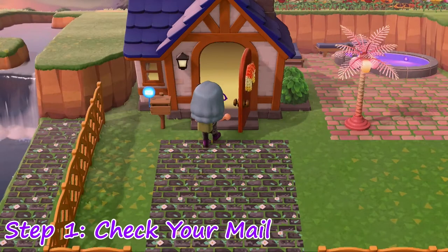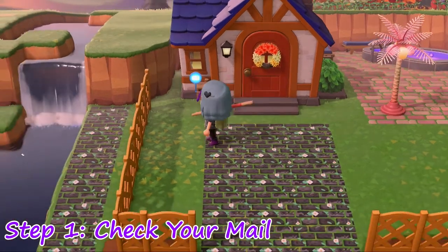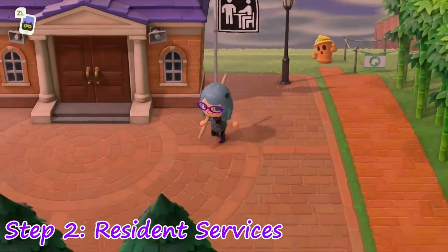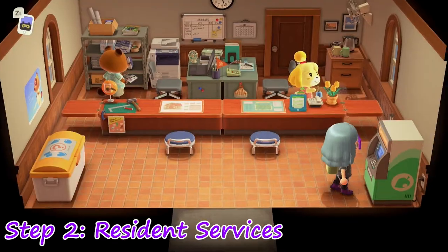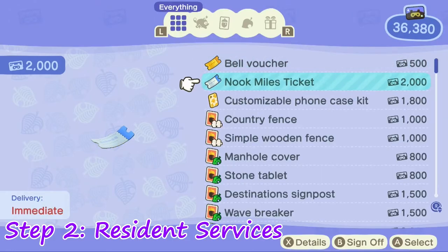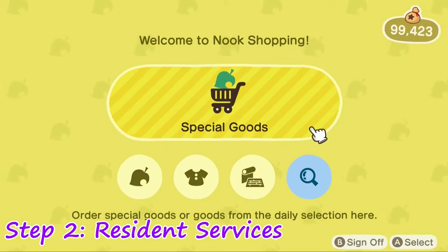Step 1: Check your mail. You never know when a friend might leave you something to pick up later. Step 2: Go to Resident Services. Be sure to check for notices, rummage through the recycle bin, and use the ABM. This is a good time to purchase a ticket with your Nook Miles, and look around for any items that rotate in and out of Nook's shopping.